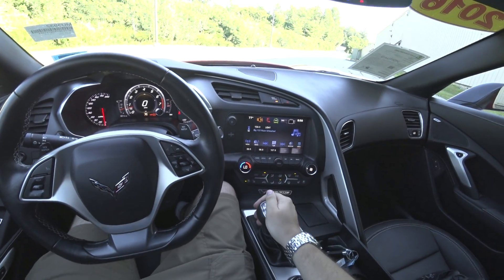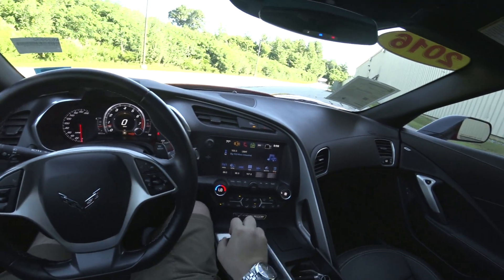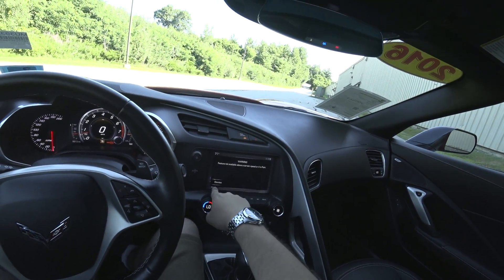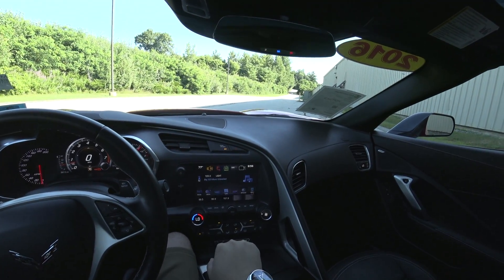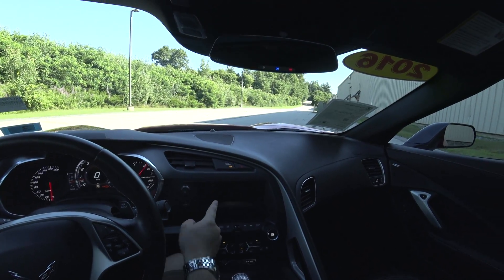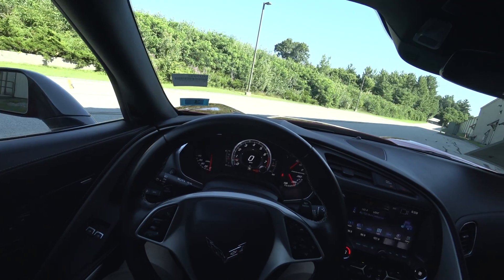7-speed manual with really, really short throws. You also have the performance data recorder. It's just really, really cool. You can also raise and lower the screen to reveal a nice little hidden cubbyhole.